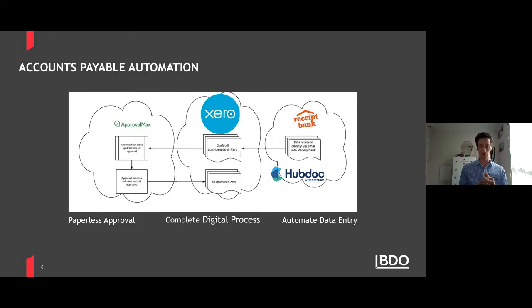Here's one example of automating the accounts payable process using cloud apps with Xero. Starting with Receipt Bank or HubDoc — when you receive an invoice from your supplier, usually as a PDF by email, you don't need to print it or type it in. It goes straight into Receipt Bank, which automatically reads the information: who the supplier is, what the amount is, what the GST is. It can automatically code it and fire it straight through to Xero without you having to do anything. The user might review it, or they might have set rules so it's completely automatic.